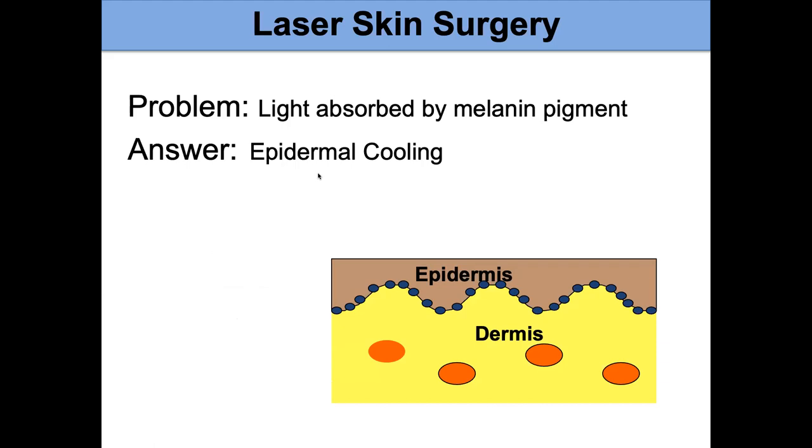A technology was developed — anyone who has had laser treatment recently almost certainly has had this — which is epidermal cooling: cooling the surface of the skin. By cooling that surface, as the laser light passes through it and goes to the blood vessel, the surface stays cool. This allows us to treat patients of all skin types and avoid causing blisters. This was developed at UC Irvine by Lars Fossend, Stuart Nelson, and Tom Milner.